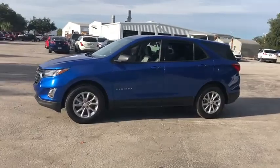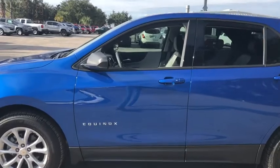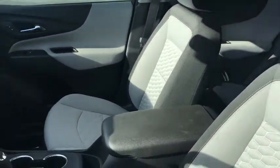Traction control, dual airbags, power steering, four-wheel disc brakes, electronic stability control, rear window defroster, power windows, security system, trip computer.